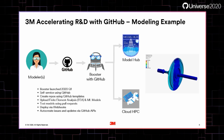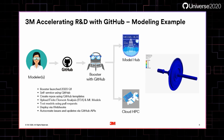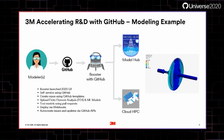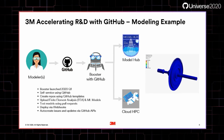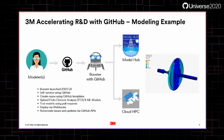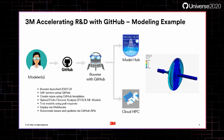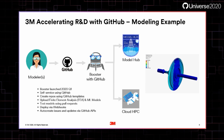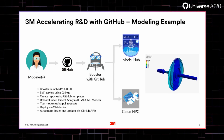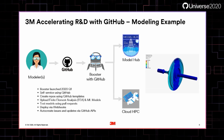We naturally started with GitHub since we were already collaborating in the software world. We developed a Booster, which is an integration layer between GitHub, ModelHub, and our cloud high-performance computing engine. Using GitHub as a self-service interface, modelers can create repos using existing GitHub templates to get started, upload their models, test them using pull requests — which was very powerful — and deploy the models via webhooks into ModelHub. GitHub issues and updates were auto-created using our GitHub APIs, tied back to the models.